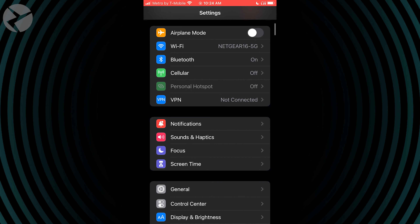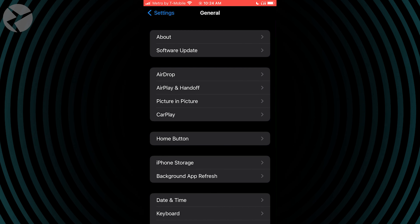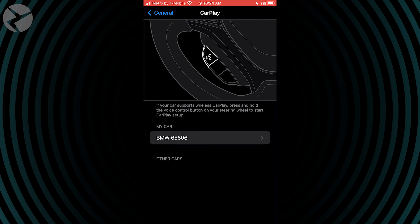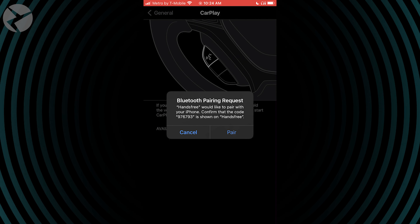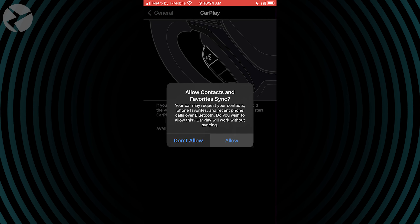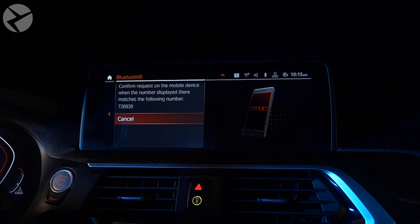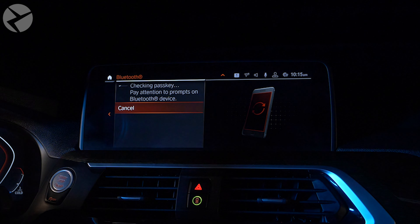Back on your phone, go to Settings, General, CarPlay, and select your BMW PIN from the menu. Once your phone starts to pair, you'll be prompted to confirm the PIN, Bluetooth, and other requests on your phone and iDrive screen. Finally, on your iDrive screen, choose the option to connect to Apple CarPlay and the setup will be complete. Once you're done, restart both your phone and your BMW and make sure Siri is enabled as well.